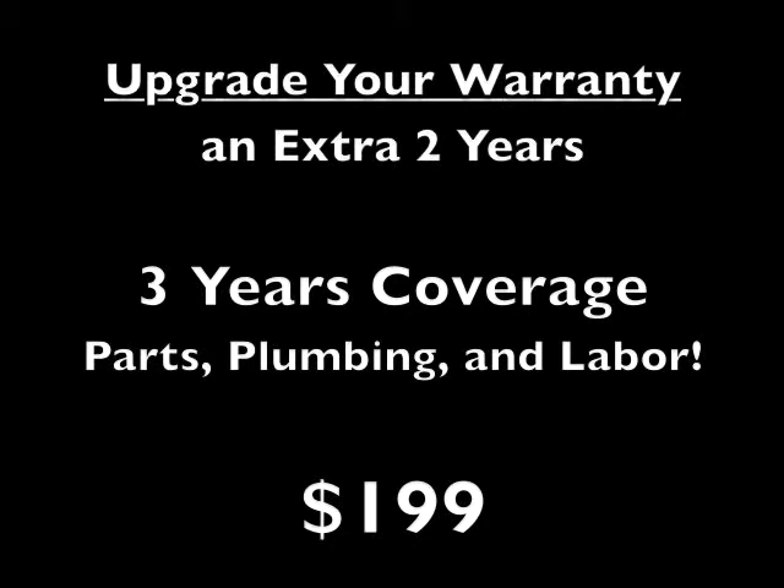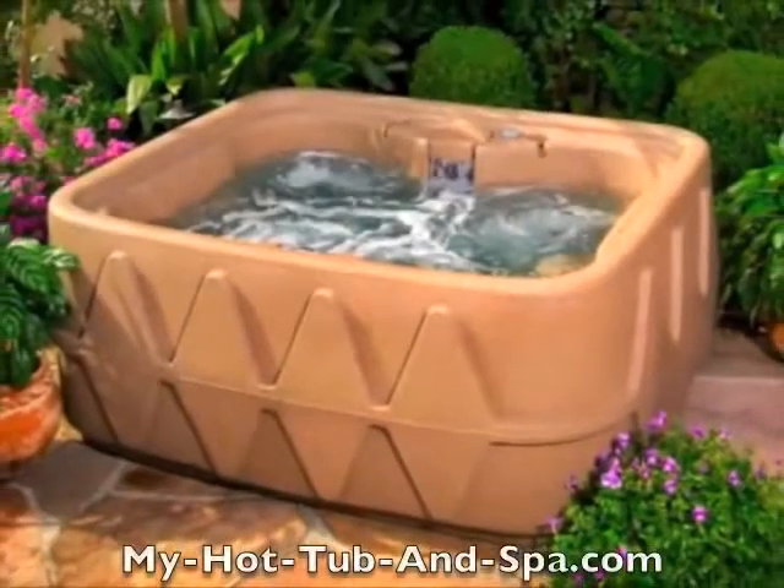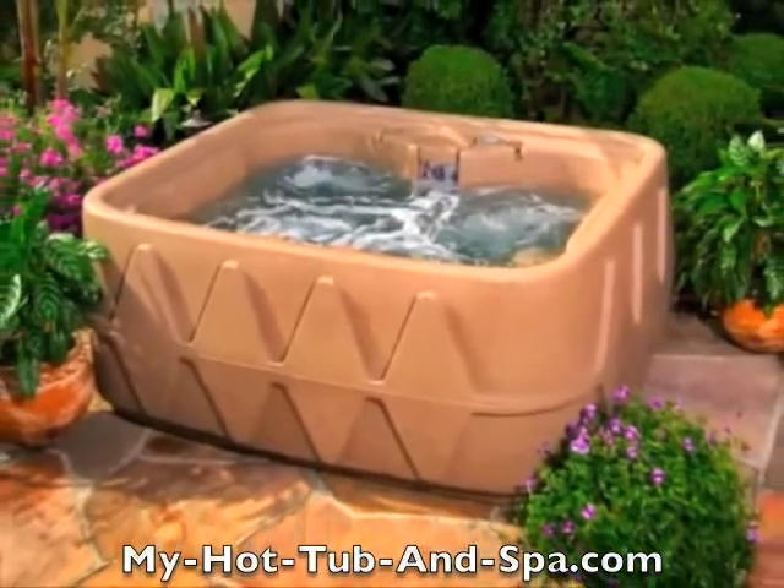That's just $9.40 a month, or just $31 a day for the extra two years. DreamMaker spas give you the right set of features and benefits without spending a fortune.